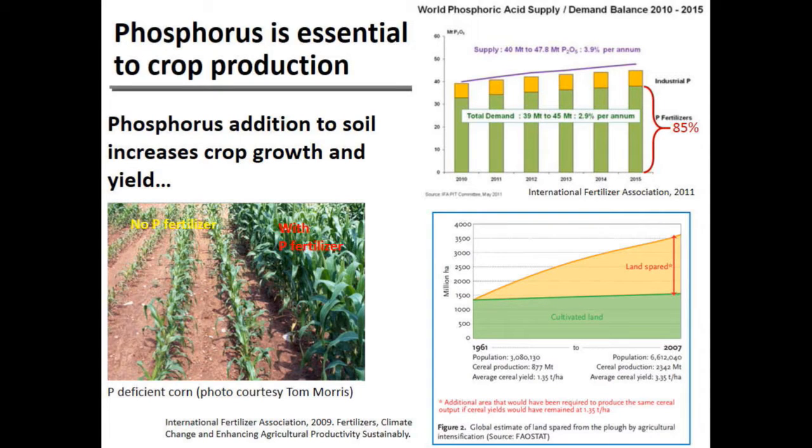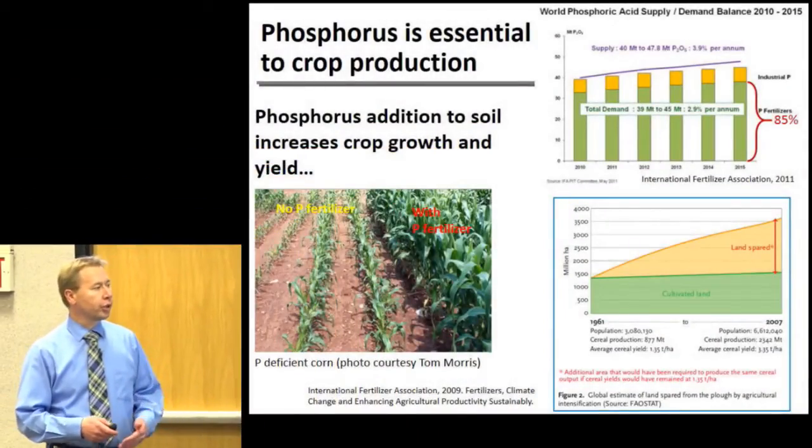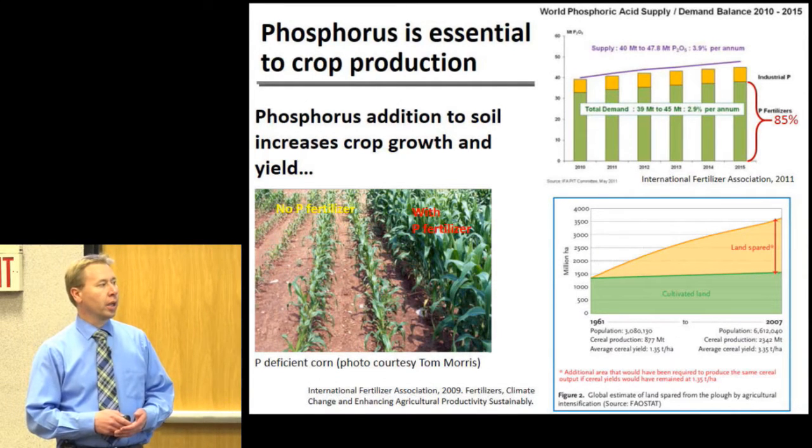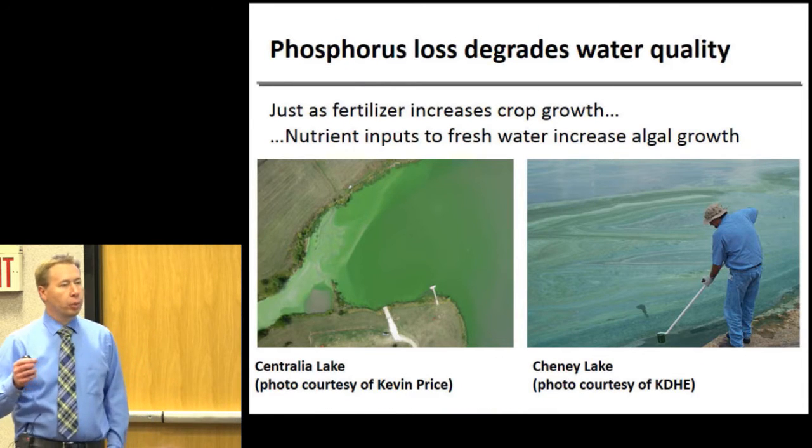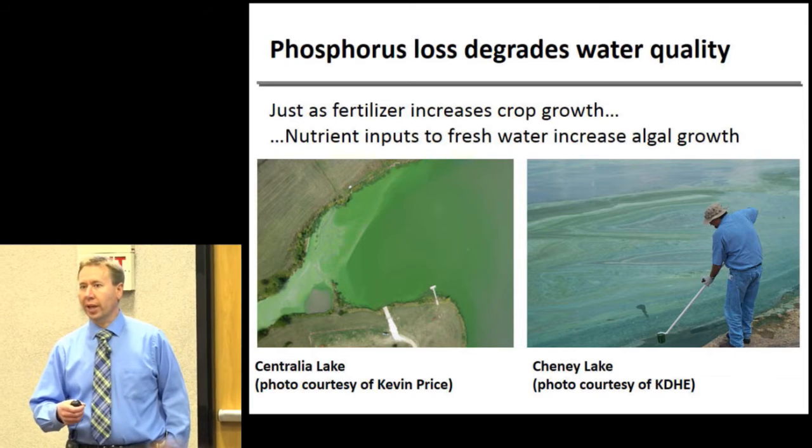Phosphorus is an essential nutrient for crop growth. Without it you see pretty poor crop growth, and you can have decent crop responses particularly when soils are depleted. About 85% of phosphorus produced in the world is used in fertilizers. If we were to maintain crop yields from the 1960s, prior to broad-scale fertilizer use, we would have to double or nearly triple the land area in production to meet global food demand.